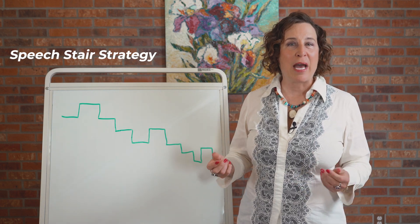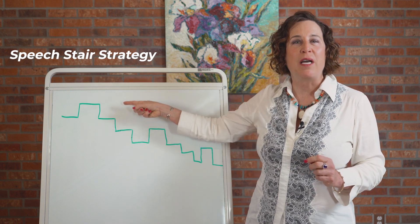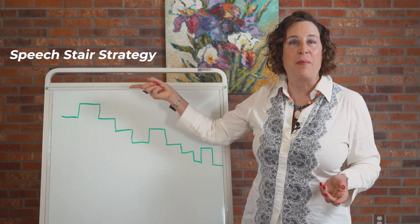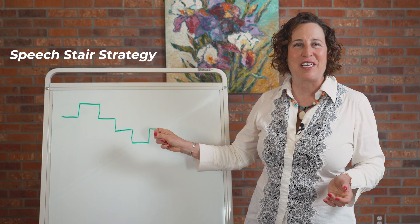The best strategy for speaking with American intonation is to think of your speech moving up, then down a staircase. Everyone understands the concept of moving up and then down a staircase, which makes this a very easy strategy to understand.